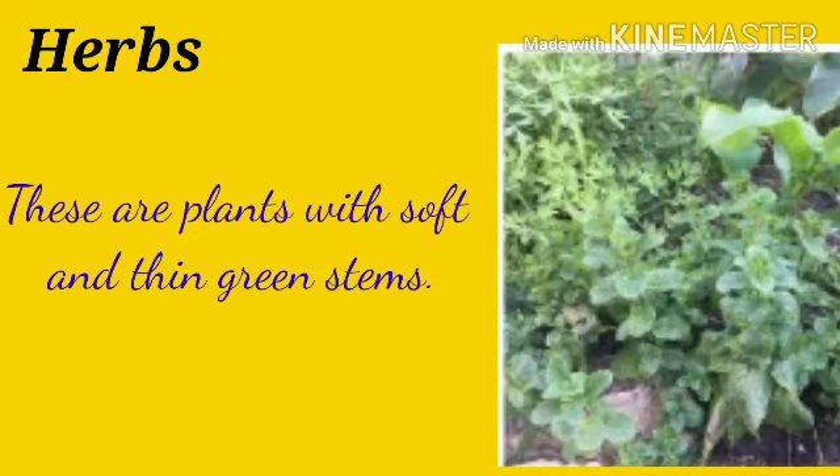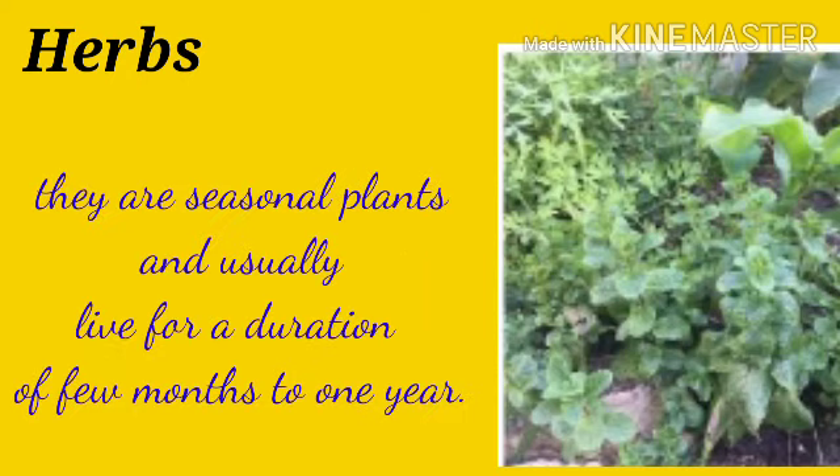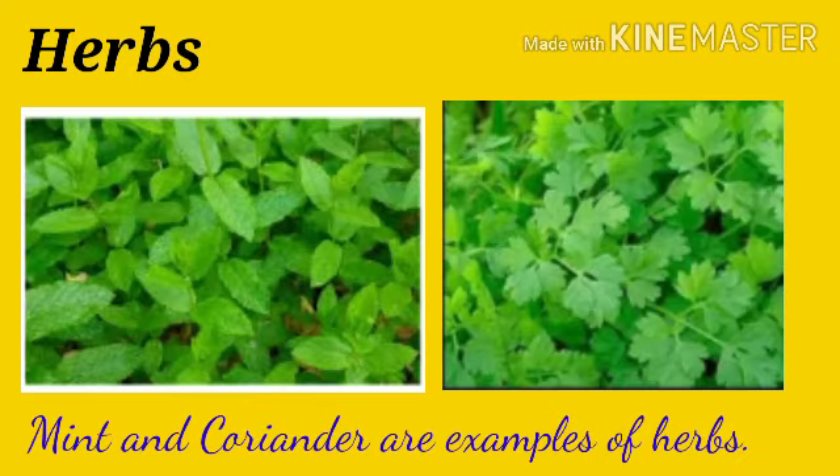Herbs: these are plants with soft and thin green stems. They are seasonal plants and usually live for a duration of few months to one year. Mint and coriander are examples of herbs.